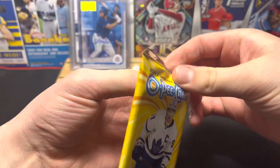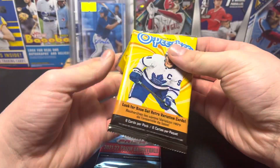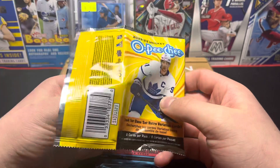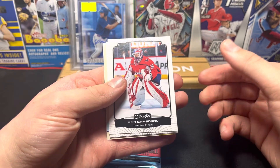Let's see if I can get this open. I love the nice bright yellow design of this — eight cards per pack. Never opened this before. When I bought this it had just come out, but it's been on the shelves for quite a while now.